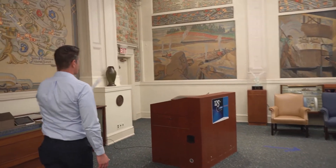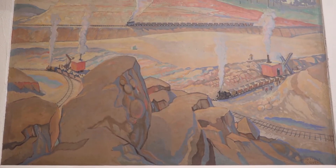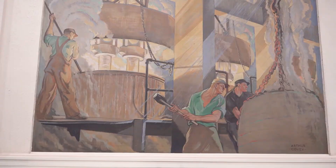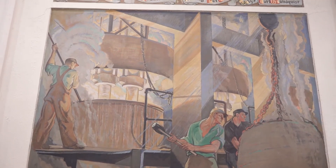The murals in this room represent the original process to build a grinding wheel, starting with the mining of bauxite, which would be fired into aluminum oxide to be used as the grain. Here is the firing process for the bauxite to make aluminum oxide.